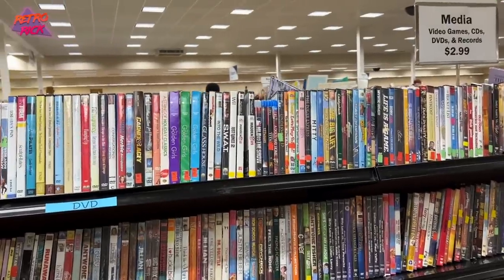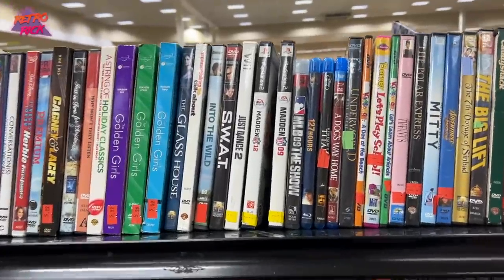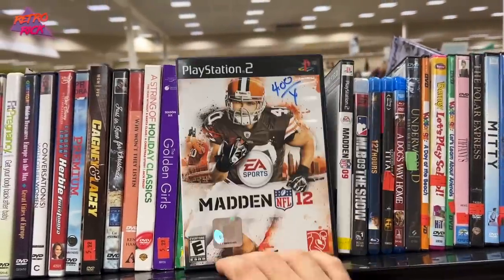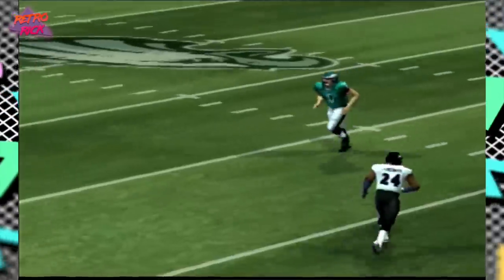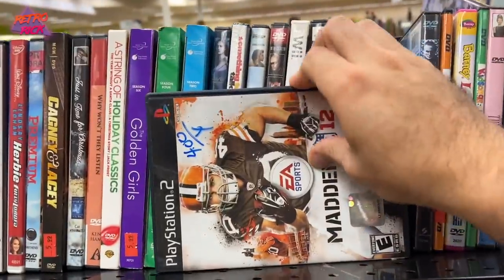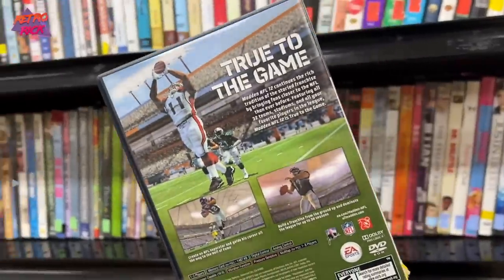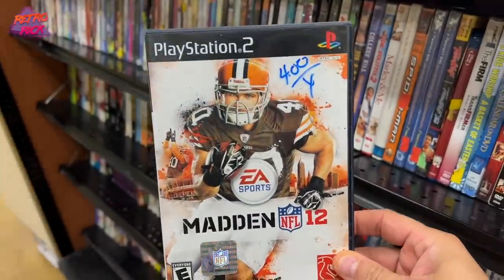At Goodwill I saw a game I knew had some value. Most people overlook these — you've got Madden 09, MLB The Show 09, those are not worth anything. But right next to it is Madden 12. I know it sounds insane that a Madden game has value, but this is the last Madden game released on PS2. It is complete, in mint condition, and sells for roughly $25 to $30 or more when complete and in good shape. Do not overlook some of these sports games — they have major value. Only four bucks, let's go.